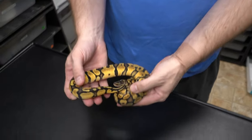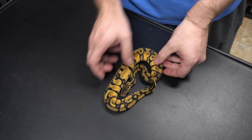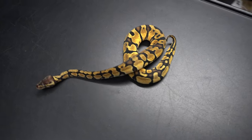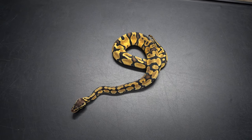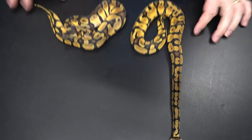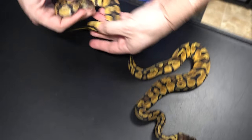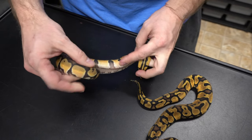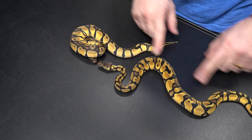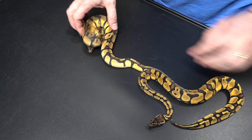Here we have a Pastel Enchi male. You can see the difference between the two — this one is way cleaner and brighter. So Pastel Enchi, I believe. And then Enchi OD, possible Super OD.